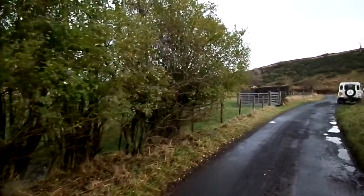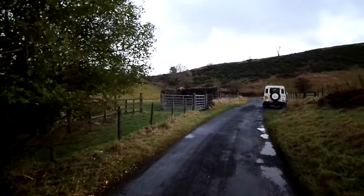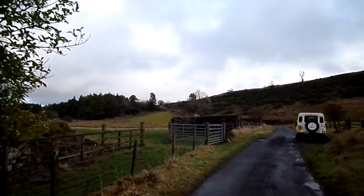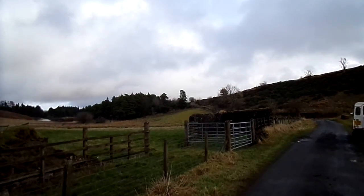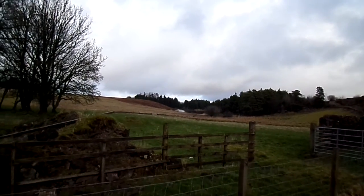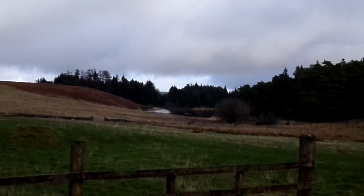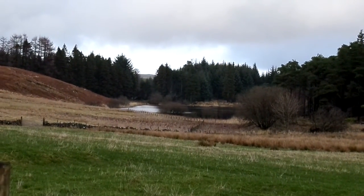The ruins here are those of the old byre, and in the distance we're looking towards Cuff Hill. Down to the left is the Kirkley Green Reservoir. No longer in use as a water supply, but recently used as a fishery.